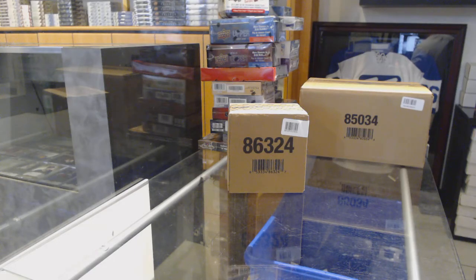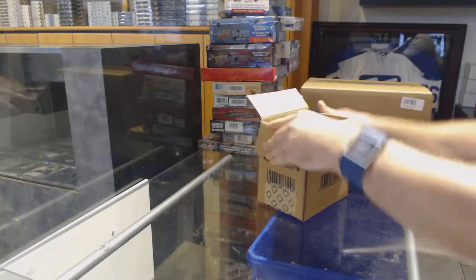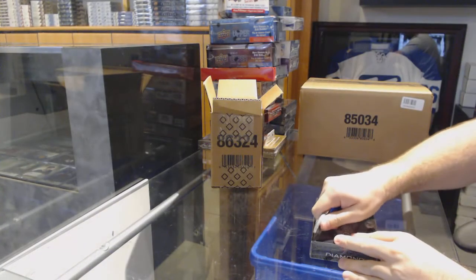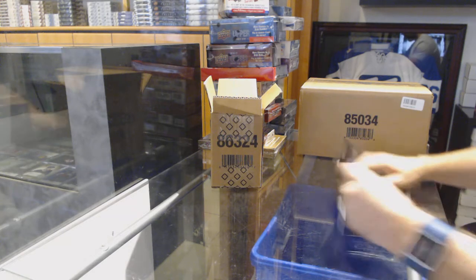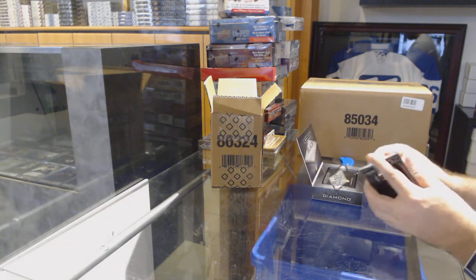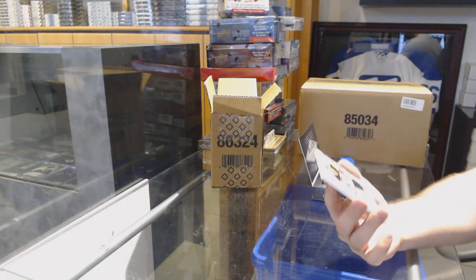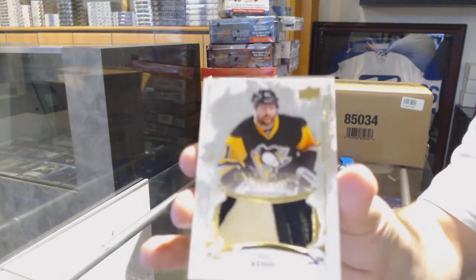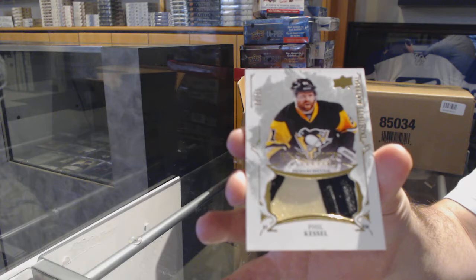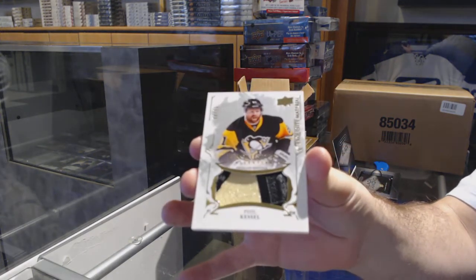Here we go, starting off safety break 75-52. We've got the five box, 16-17 Black Diamond case. Starting off number 25 exquisite material patches for the Pittsburgh Penguins - Bill Kessel.